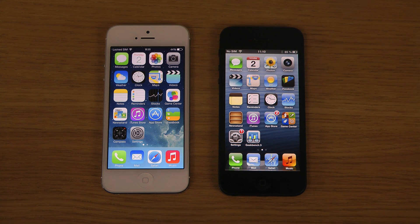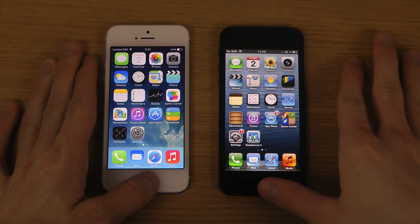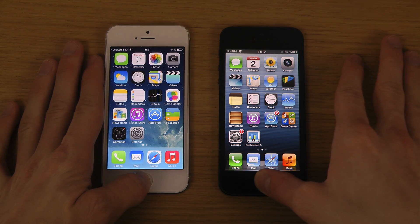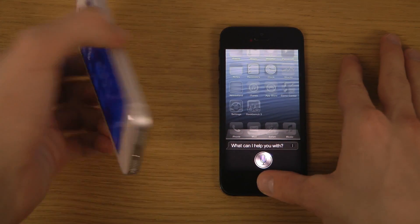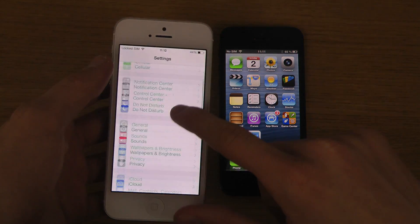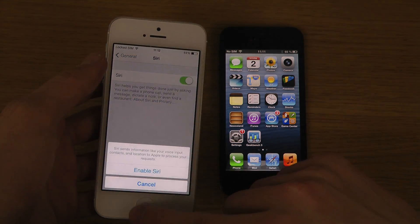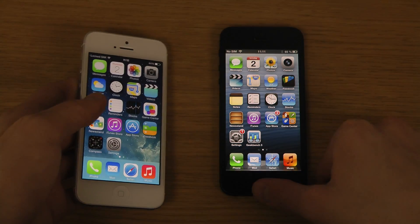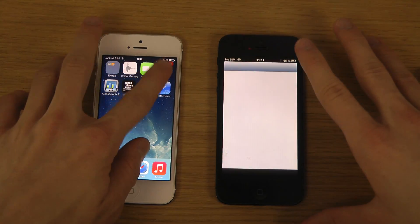Hey guys, today I have my two iPhone 5s here — one with iOS 7 and another with iOS 6, both jailbroken. I just want to compare Siri, kind of like the speed of the assistant. I need to activate it first — it's not activated. iOS 7 here, 7.4 actually, and I can also see that they are jailbroken.